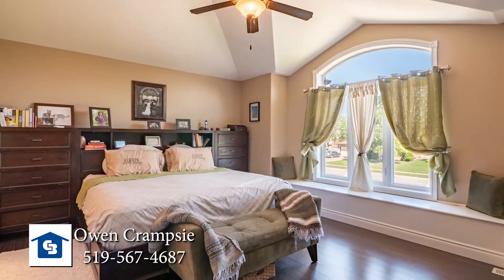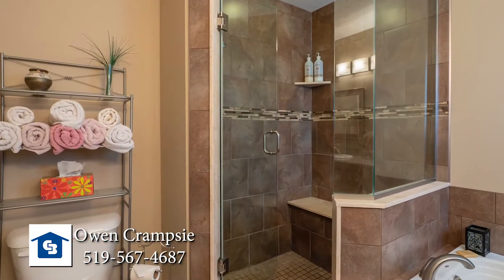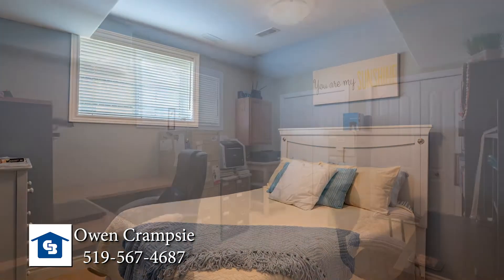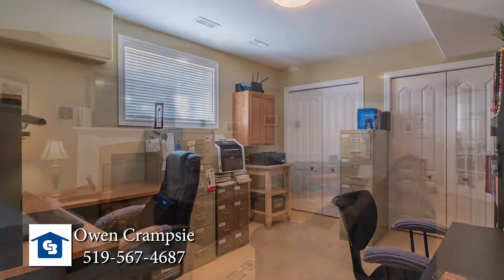The master bedroom is huge and private with a walk-in closet and a gorgeous six-piece ensuite. In the lower level, you've got two large bedrooms, but you've also got the third bathroom, which looks brand new like it's never been used.